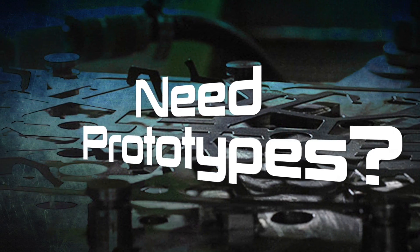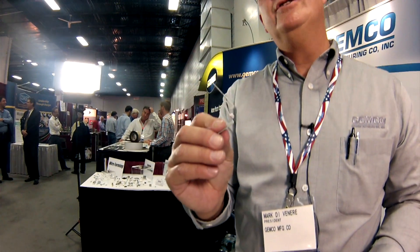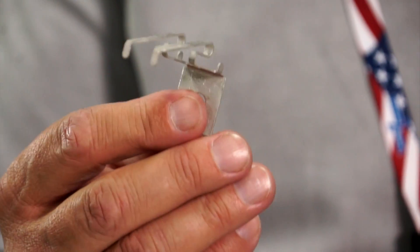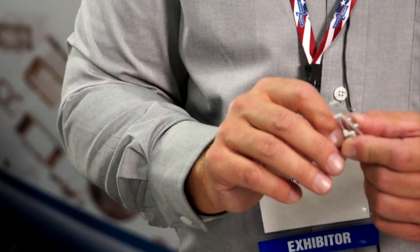We can do prototypes. Given the application, most of them can be done internally, though sometimes we partner with outside vendors. It's a great part for a foreside application — something that can't be done in a power press, which is why we offer both. It gives us versatility, and not only us, but our customers. This is a contact out of beryllium copper — very high-end, very complex part.